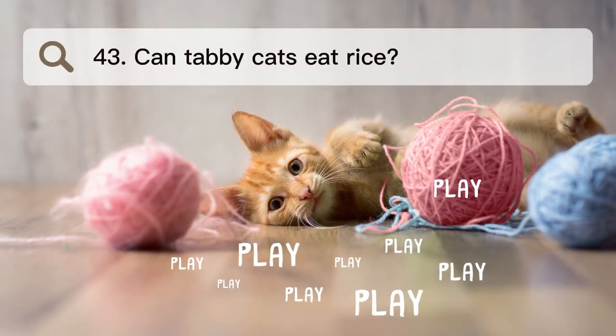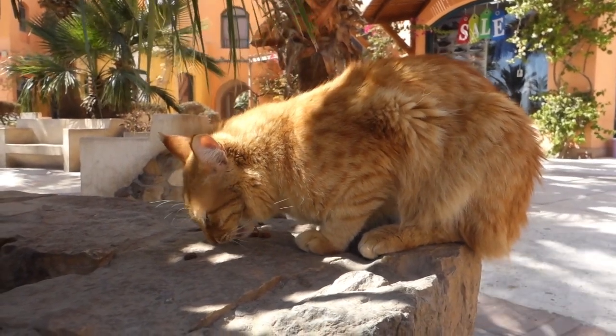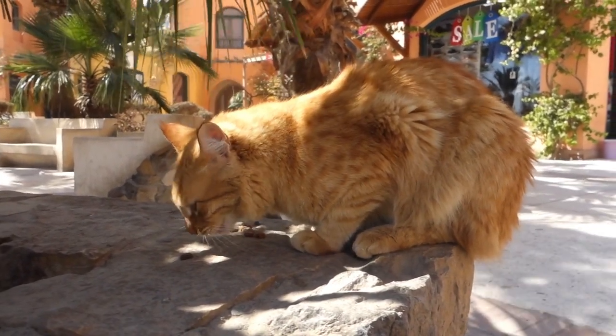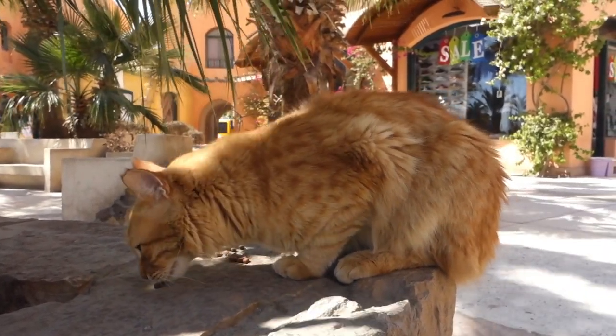Number 43. Can tabby cats eat rice? Yes, cats can eat small amounts of rice. It's safe, so a little bit in their food won't hurt them, but you shouldn't give them too much because it's not an important part of their diet.